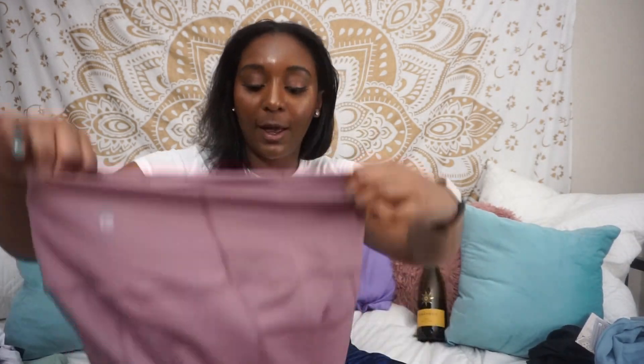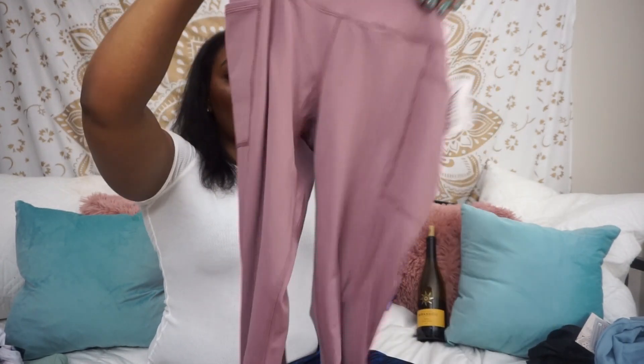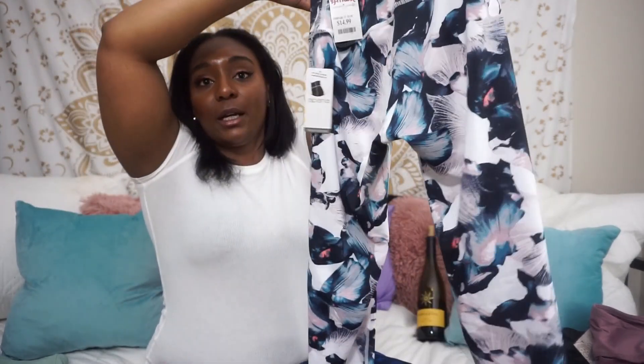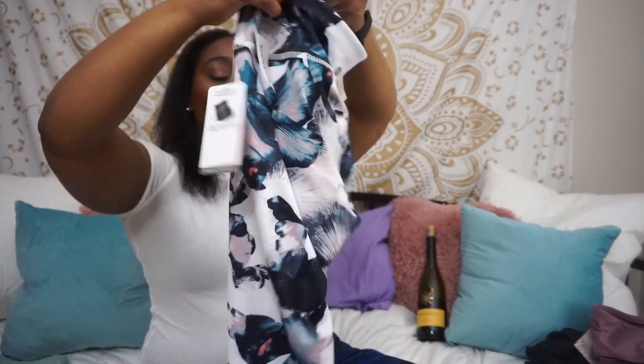With the 90 Degrees by Reflex, even if I had a large I don't think they would have fit comfortably in the waist for a workout. So unfortunately I'm saying no to those two. The maybe in the group is the patterned pants — I was pleasantly surprised by them but I haven't fully decided yet.